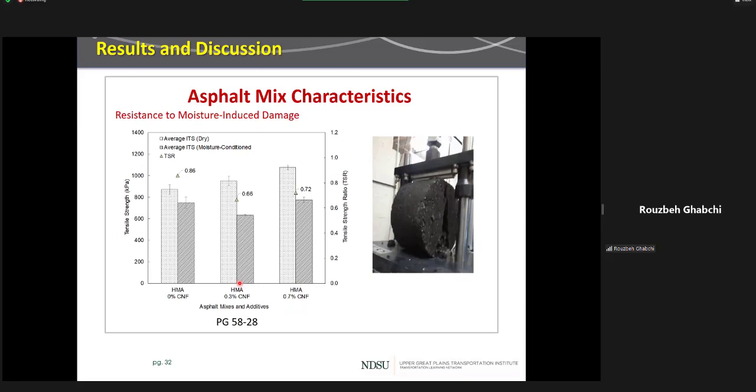From the TSR test, the dry samples' tensile strength improved with addition of CNF. However, moving from 0% to 0.3% CNF, the moisture-conditioned tensile strength reduced slightly, then increased again at 0.7% CNF. It is important to note that looking only at the TSR value may not fully represent moisture-induced damage, as these results are not fully consistent with the Hamburg wheel tracking results. The Hamburg tracking test has more mechanistic nature than TSR. Additionally, the lower TSR value is partly because the dry strength increased, so these results should be taken with a grain of salt.